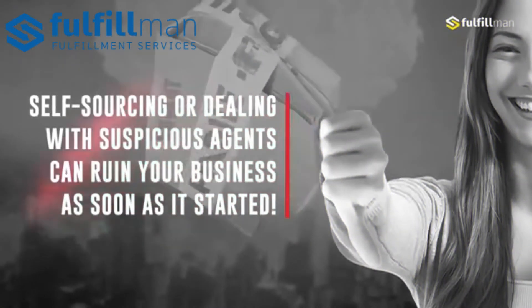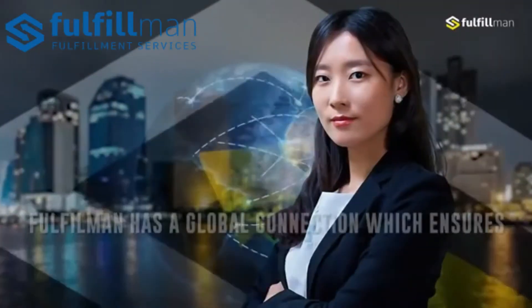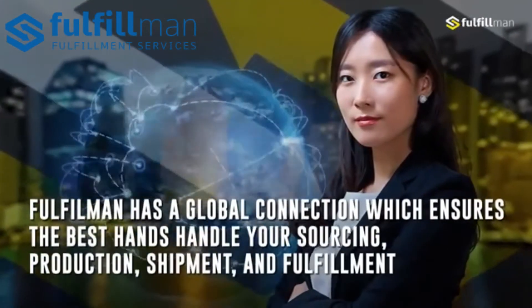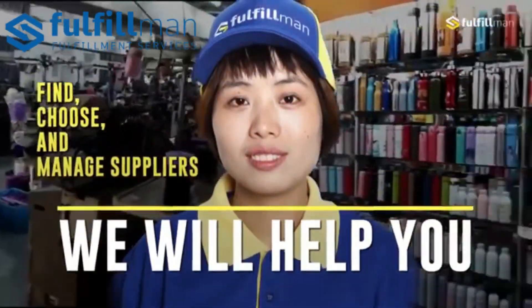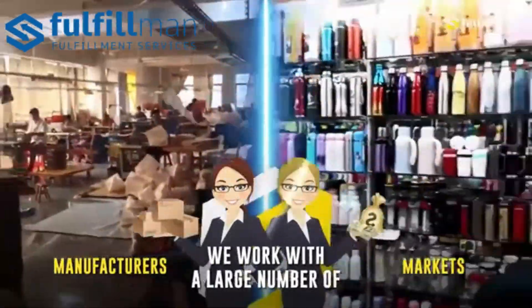Thank you for watching. If you like the products mentioned, visit us at fulfillment.com and check out our other products in the product catalog. No need to worry about inventory because Fulfillment manages your production from inquiry to delivering it to your doorstep.